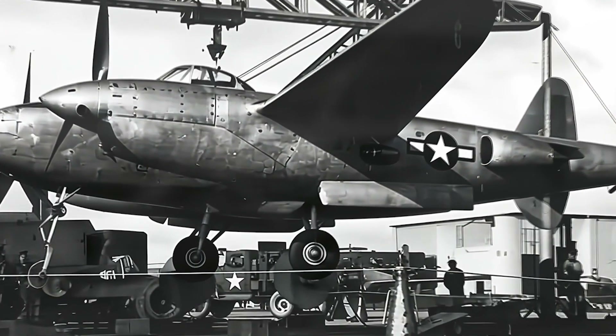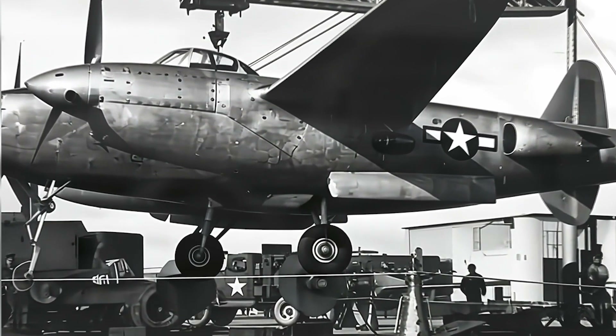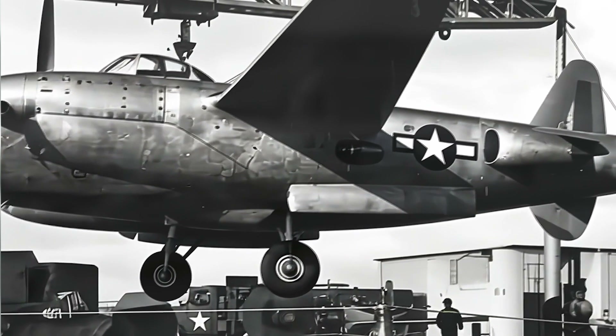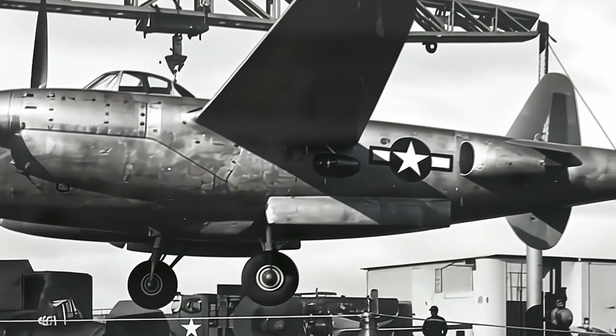The plan for the production models included Wright R-2160 Tornado engines capable of producing 2,300 horsepower, complemented by turbo superchargers. This advanced configuration anticipated a top speed of 473 mph at 20,000 feet for the prototype, and an impressive 500 mph at the same altitude for the production versions.